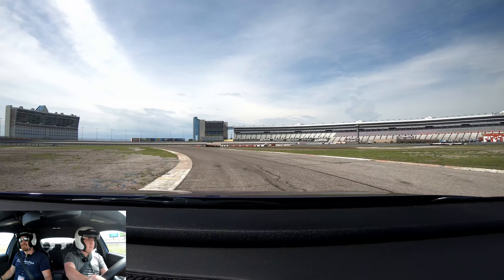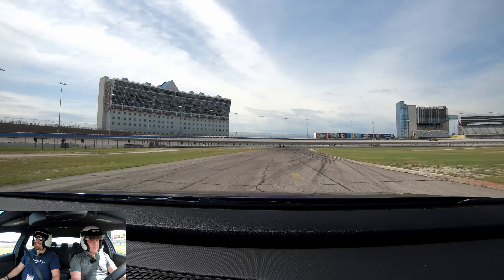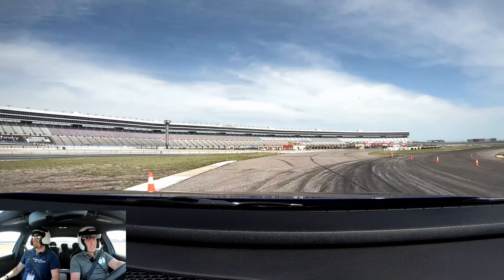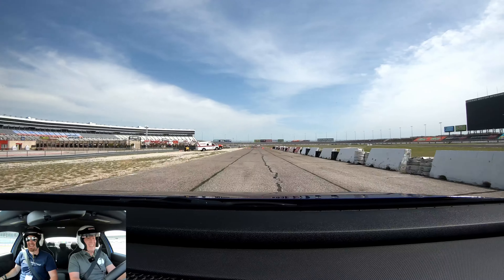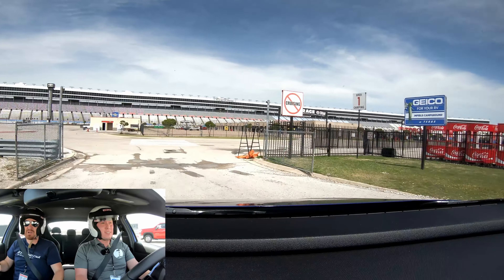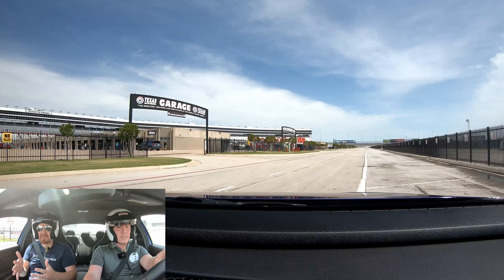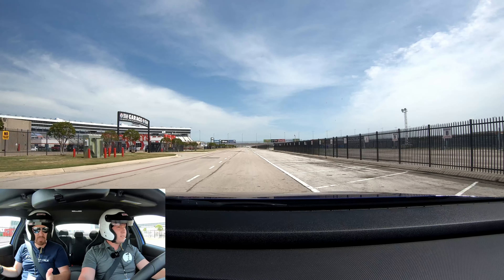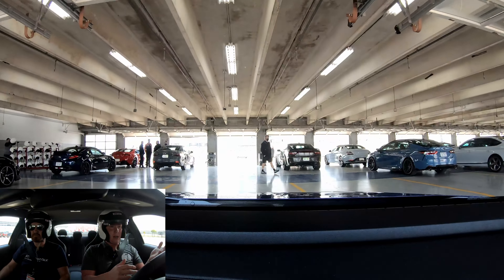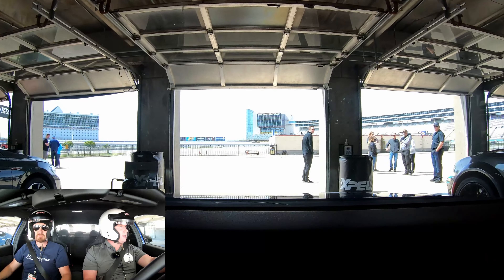Eric takes the wheel for his lap. The grip in this thing is incredible — good brakes, oh my goodness. Eric isn't talking because he's fully focused on pushing the car. After an intense lap, he's back: "I'm sweaty, son."